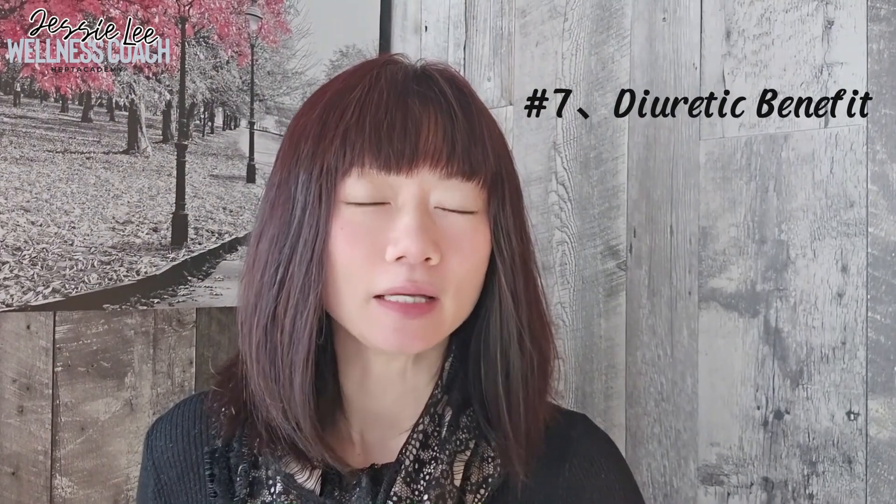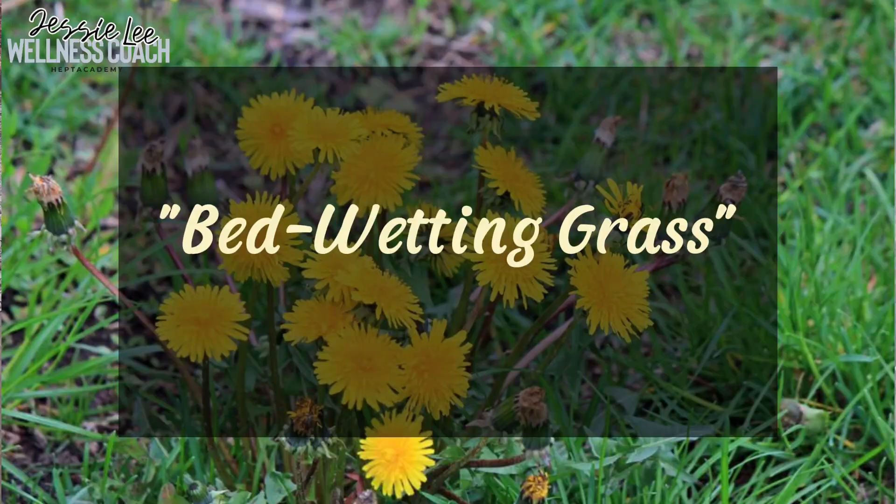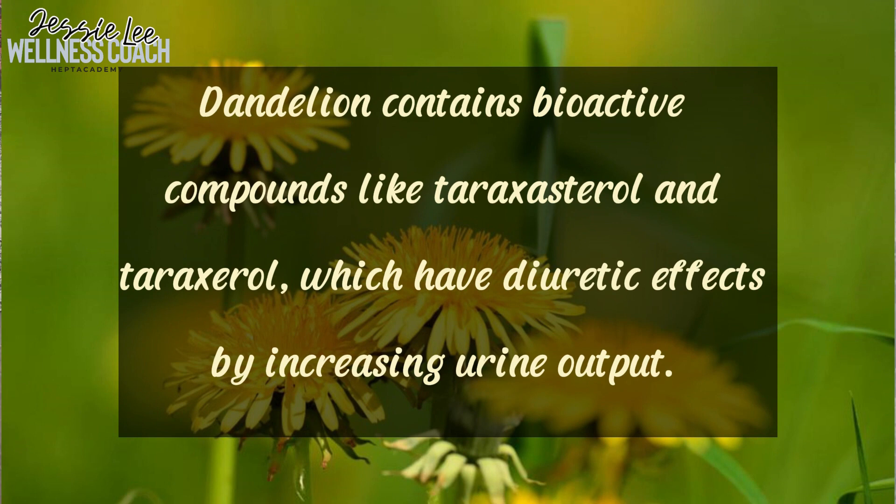Number seven is the diuretic benefit. Dandelion has been acting as a diuretic for thousands of years, and ancient medical records mention its ability to increase urine production. Its nickname is 'bed-wetting grass' because dandelion contains compounds that boost urine production and frequency. One such compound is potassium, which stimulates the kidneys to produce more urine and eliminate excess fluid from the body. Additionally, dandelion contains bioactive compounds like taraxsterol, which have diuretic effects by increasing urine output. These diuretic properties are effective in reducing water retention and promoting detoxification.